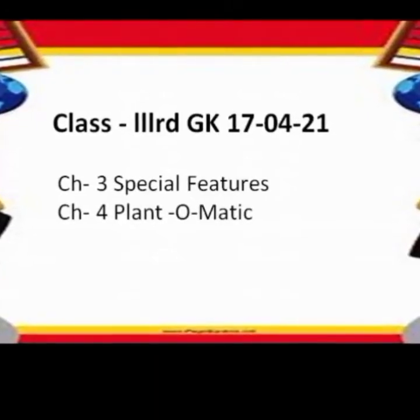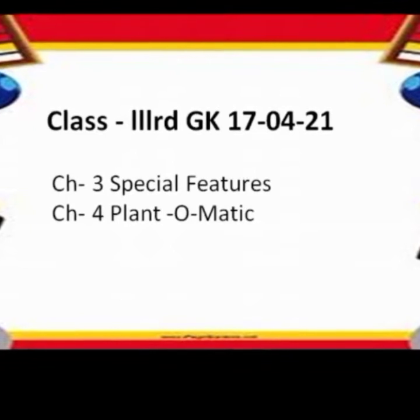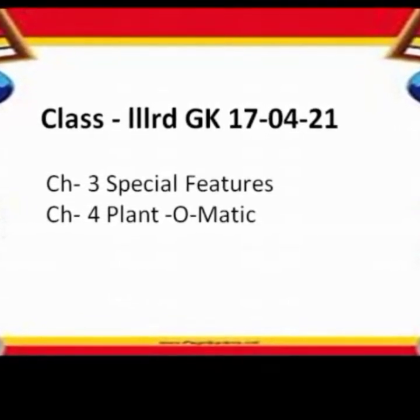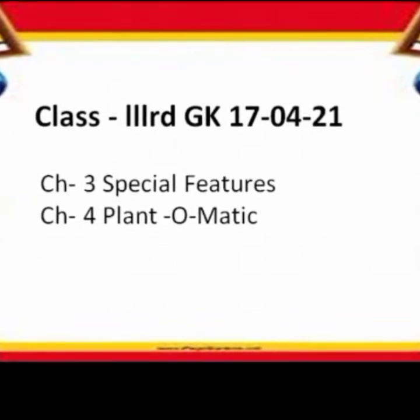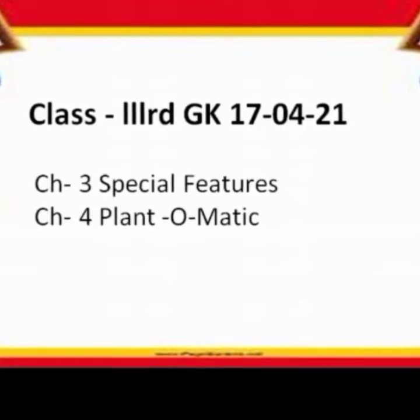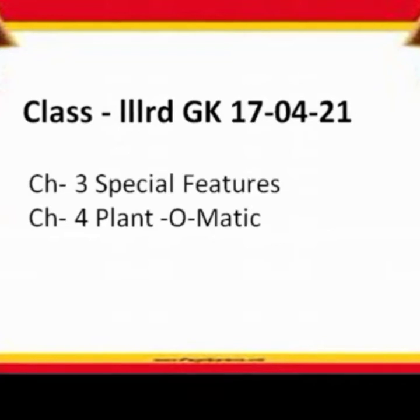Good morning students. How are you all? I hope you all are fine. Today we will discuss chapter third and fourth of the GK book. The third chapter is on special features and the fourth chapter is Plant-o-medic.